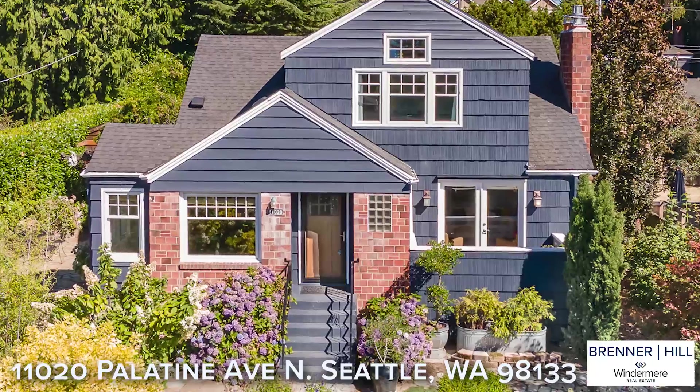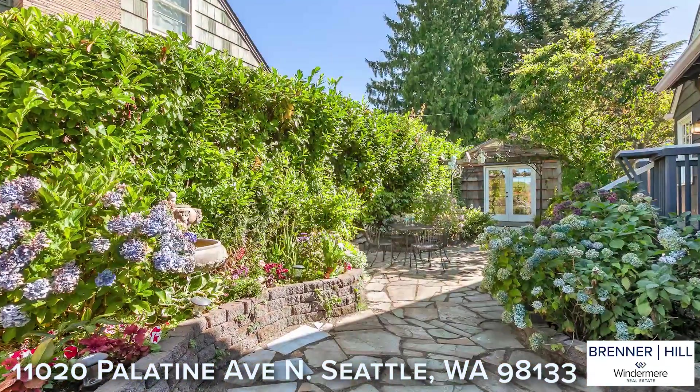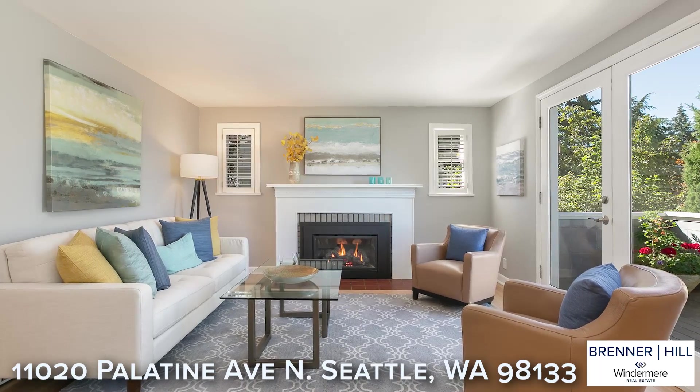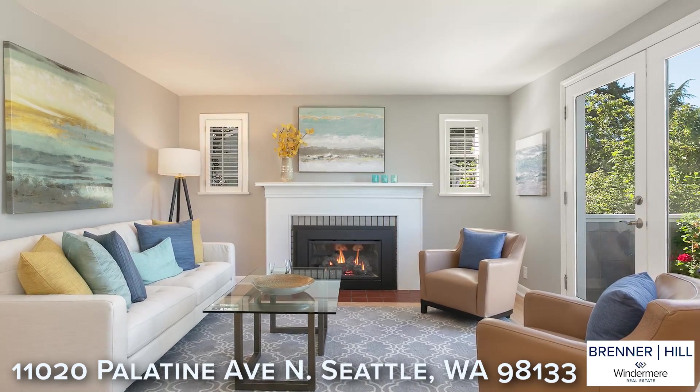There are so many features to love about this home. What we think you'll notice most is the comfortable function and flow. The inviting living room is drenched in natural light and anchored by a gas-burning fireplace for style and ambiance.